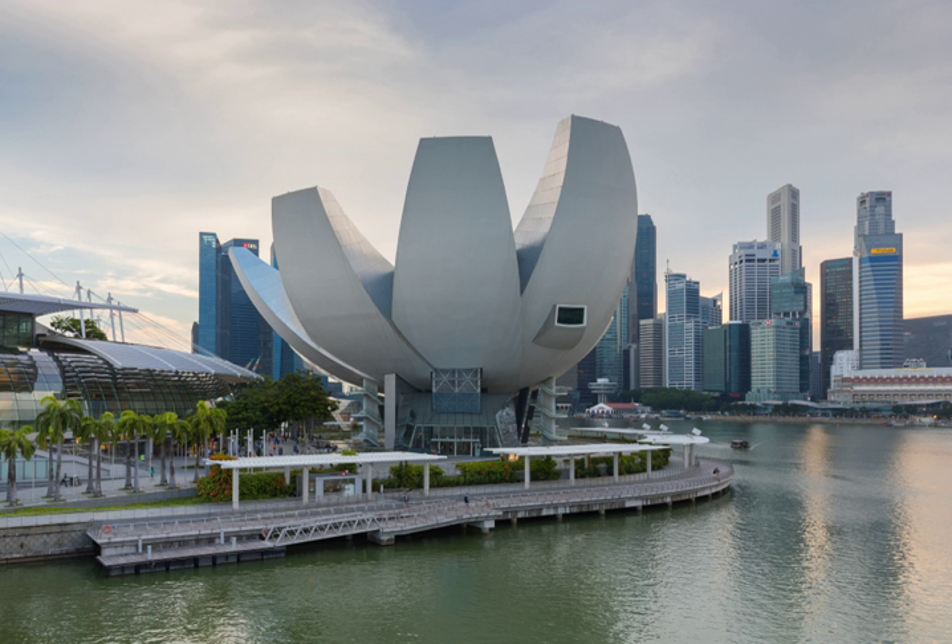ArtScience Museum is a museum located within the integrated resort of Marina Bay Sands in the downtown core of the Central Area in Singapore. Opened on 17 February 2011 by Singapore's Prime Minister Lee Hsien Loong, it is the world's first ArtScience Museum. Although it has a permanent exhibition, ArtScience Gallery, the ArtScience Museum mainly hosts touring exhibitions curated by other museums.